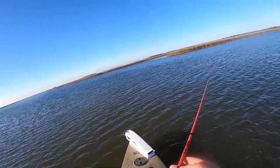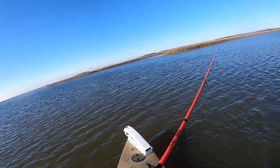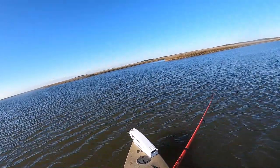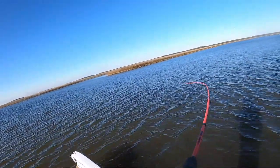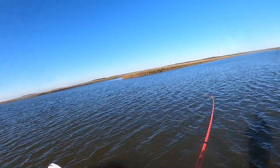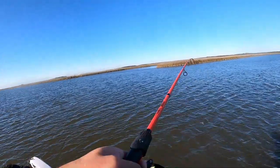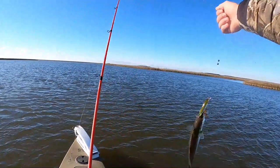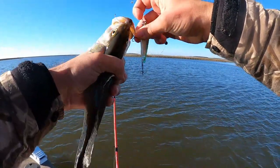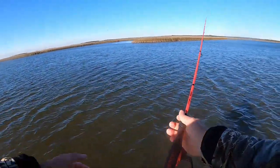Oh, a big trout just followed me all the way up to the boat — dang, that was a nice trout, how did he not take that? There he is! I don't know if this is a trout or not. A big trout just followed me all the way up to the boat while I was reeling it in, not paying attention. Oh yeah, that's a trout — that's a nice trout, probably about a 14-inch trout, but a big one just followed me in.